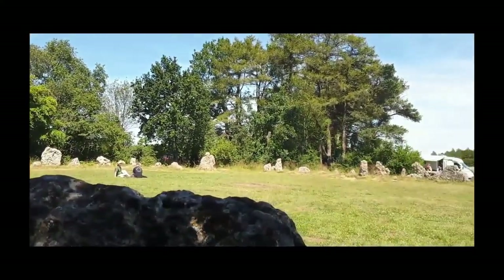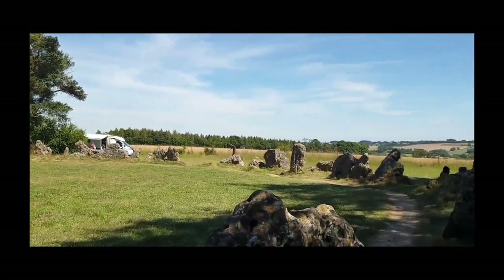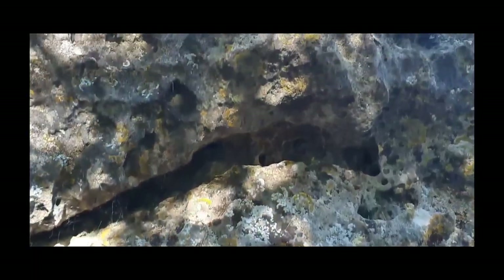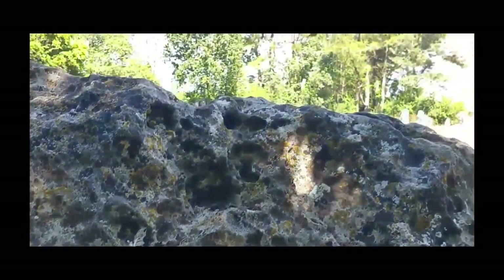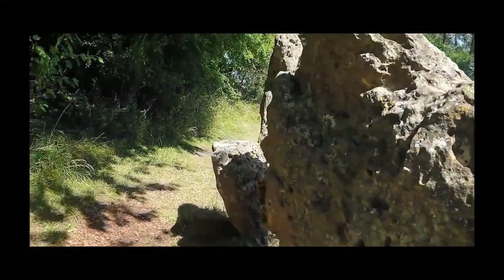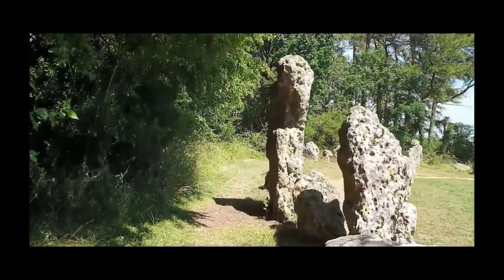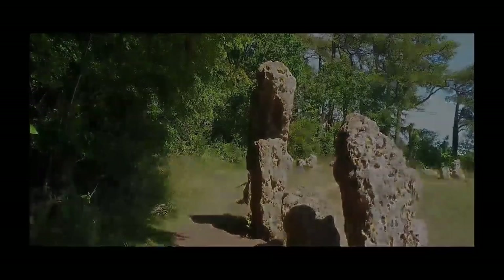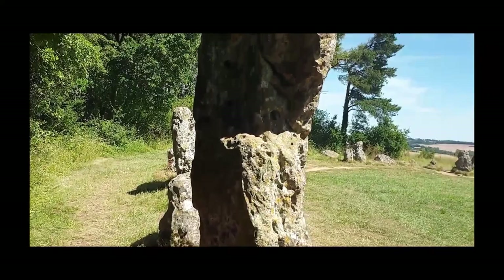There are 70-odd stones at the stone circle and are famously uncountable, but originally may have numbered about 150, standing shoulder to shoulder. The circle is about 31 meters across and is of heavily weathered local Jurassic oolitic limestone, formed from an ancient seabed around 60 million years old.